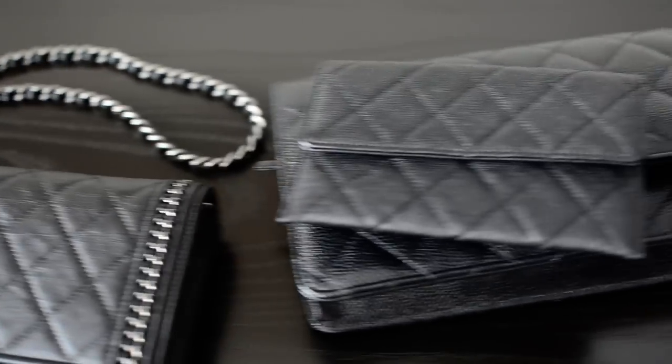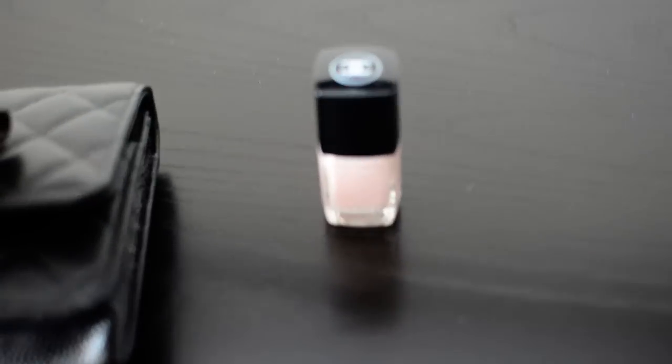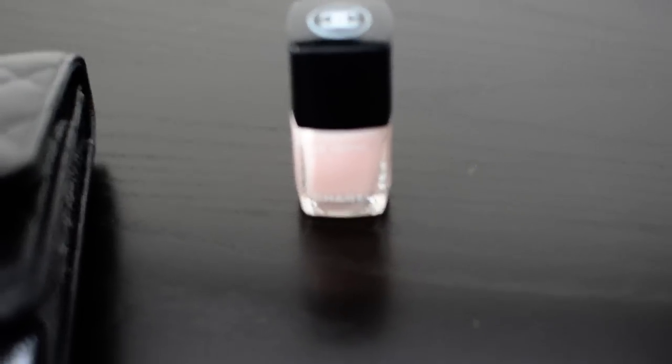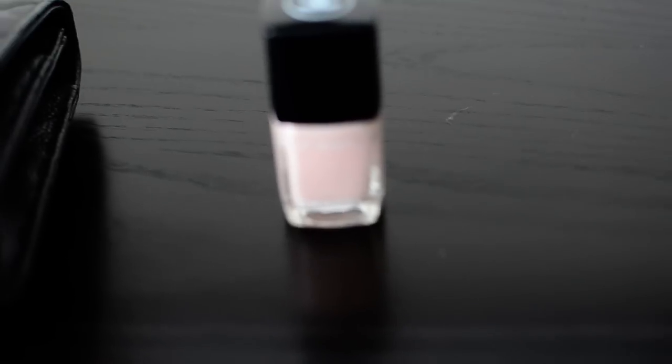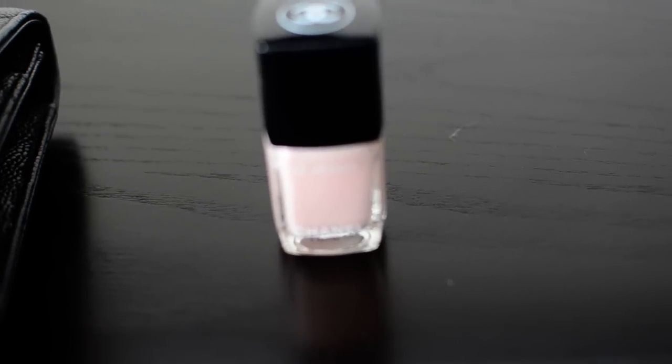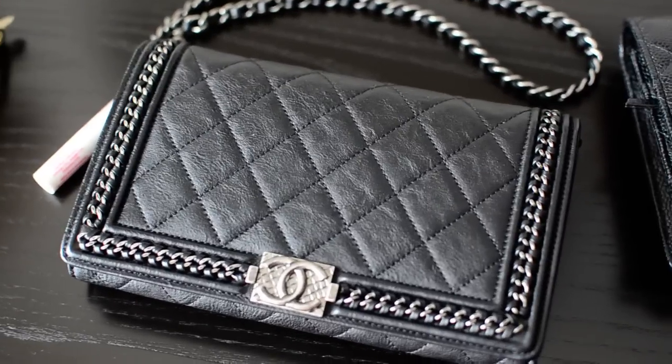One more thing — since I was making this Chanel-related, I want to show you the newest nail polish I got from Chanel. It's in the color Ballerina and it's just such a beautiful translucent pink. Anyway, that's it — I'll talk to you next time, thank you so much for watching, bye!